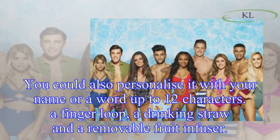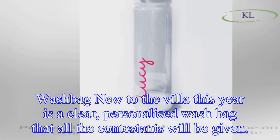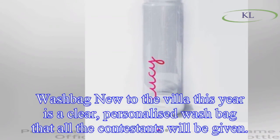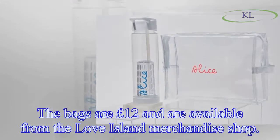New to the villa this year is a clear, personalized wash bag that all the contestants will be given. The bags are £12 and are available from the Love Island merchandise shop.